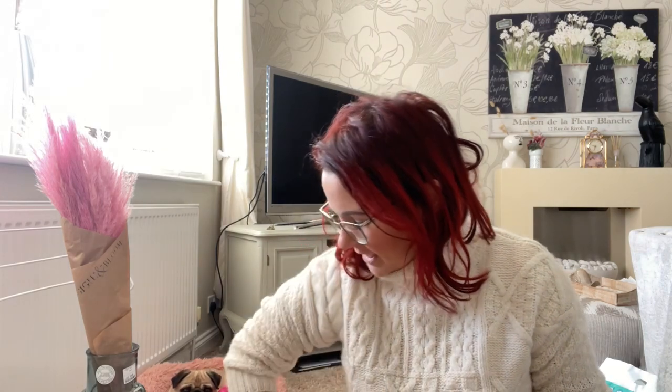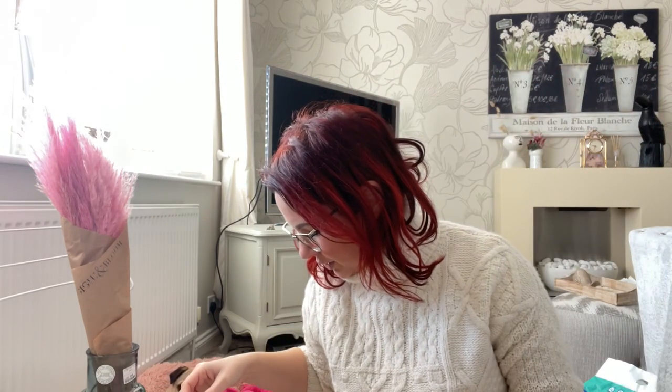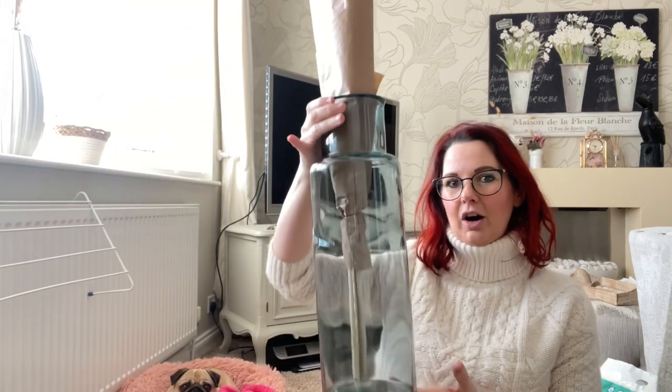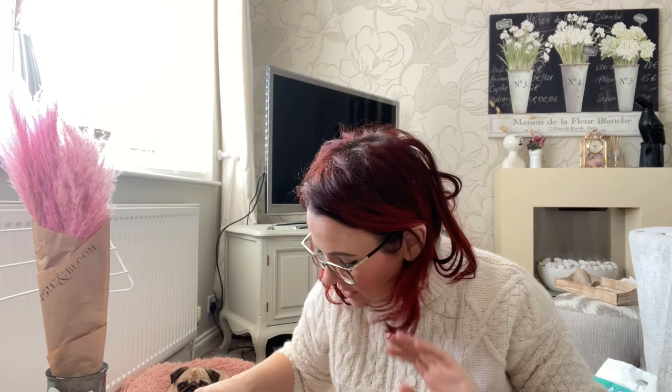From TK Maxx I also got a gift for my mother-in-law's birthday — it smells beautiful and looks absolutely gorgeous. I love TK Maxx! And I also got a big glass vase, which I'm going to put my pink pampas grass in once I've sorted out my sewing room.